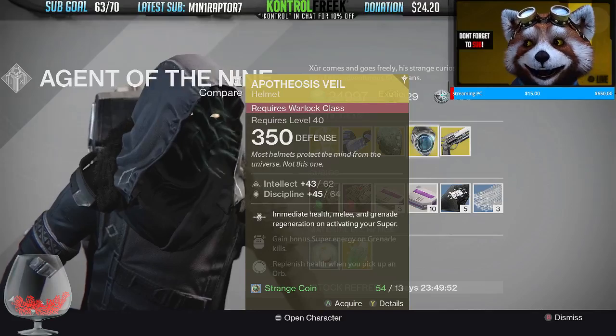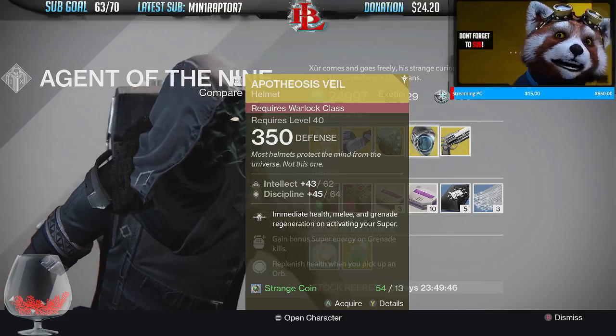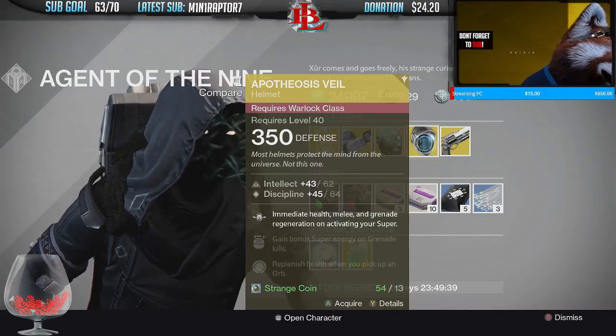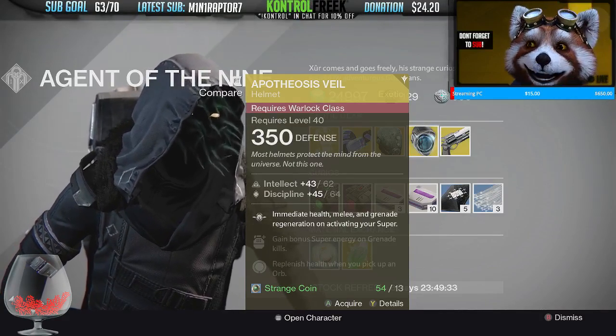Now we have the Epitaph's Veil, which is a helmet for the Warlock class. What it does is it immediately regenerates health, melee, and grenade energy on activating your super. So pretty much when you activate your super, your melee gets regenerated, your grenades get regenerated, and you get immediate health.